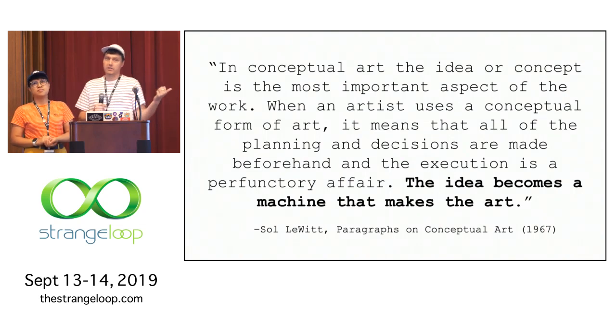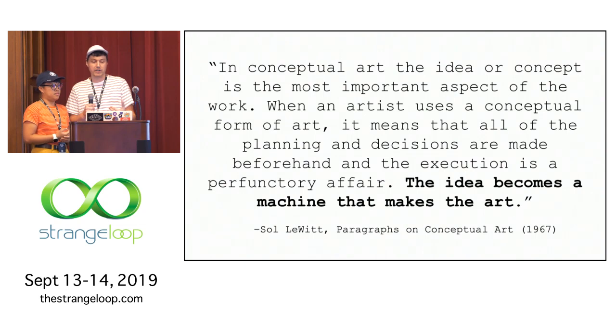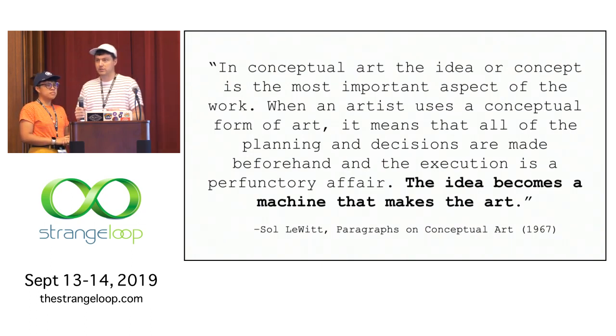This is the key quote that kicked off this project. In conceptual art, the idea or concept is the most important aspect of the work. When an artist uses a conceptual form of art, it means that all of the planning and decisions are made beforehand, and the execution is a perfunctory affair — meaning a minimum of effort or reflection. The idea becomes a machine that makes the art. As we understand it, he felt that all the planning happened before you start manipulating the media — before a pencil hits paper, before a brush hits the canvas, or before fingers even hit the keys.